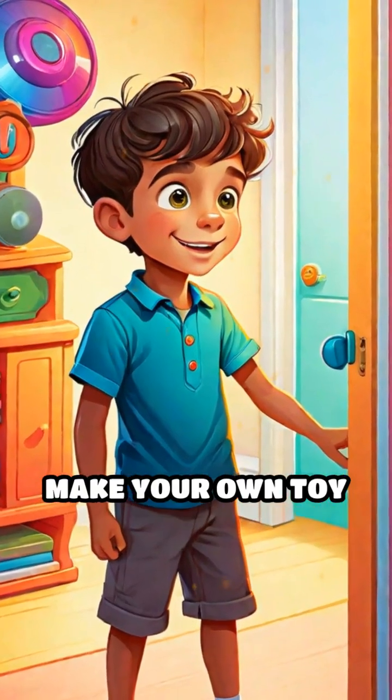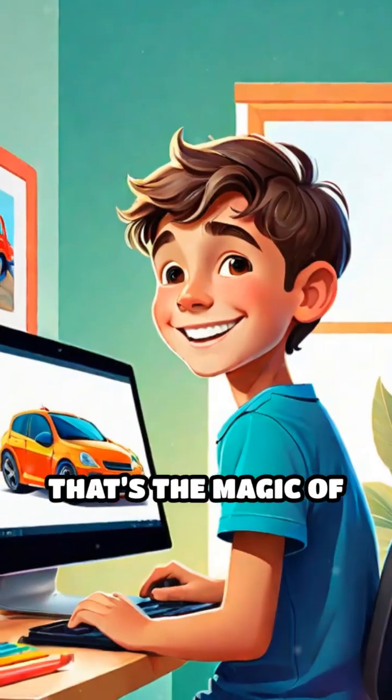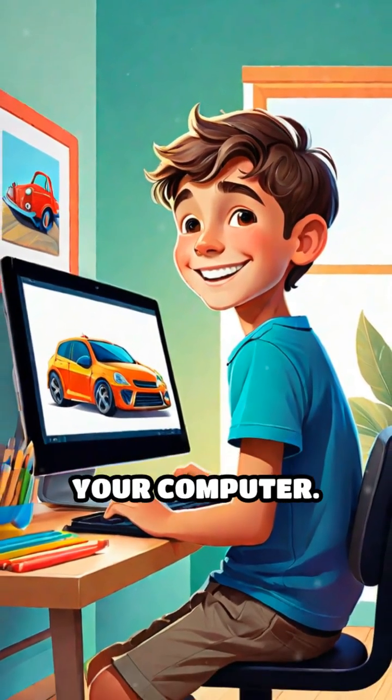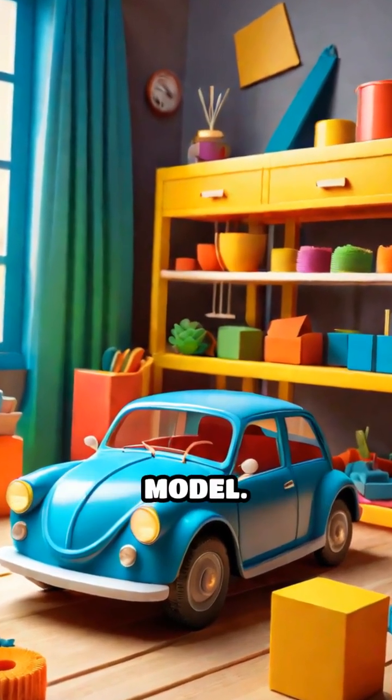Have you ever wished you could make your own toy or tool just by pressing a button? That's the magic of 3D printing. Imagine drawing a picture of a car on your computer — with 3D printing, you can turn that drawing into a real, touchable model.